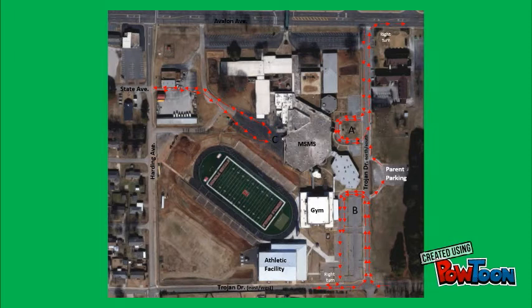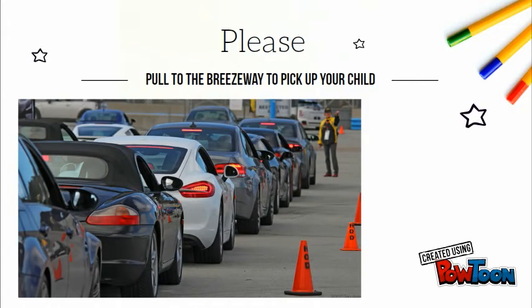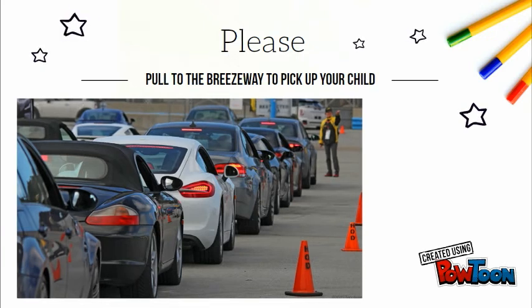Parents, if your child is late exiting the building, feel free to park across the street from the school in our parking area. We will have teachers outside to direct you. We are asking students to wait until their parent's car is at the breezeway before entering or exiting the vehicle.